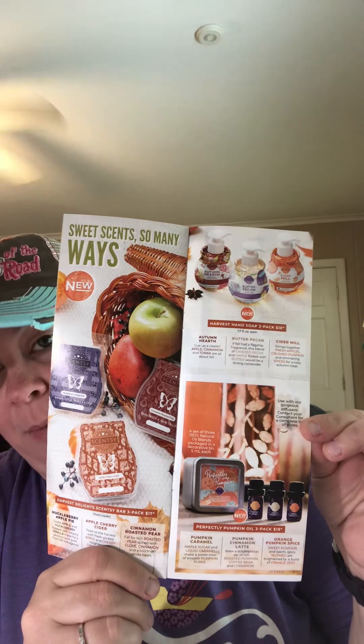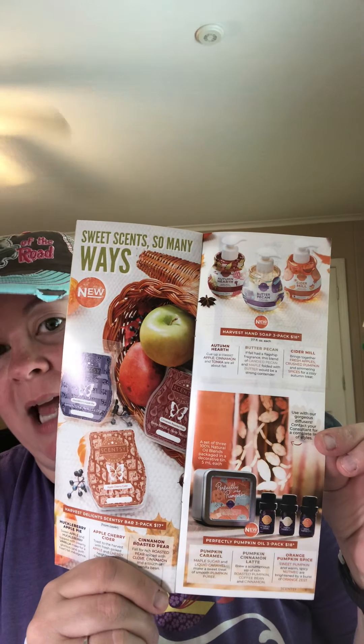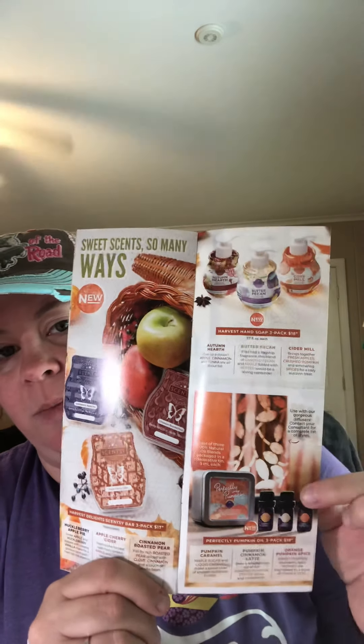Pumpkin Cinnamon Latte — gonna have to get that one. Brew a scrumptious sip of rich roasted pumpkin, coffee bean, and cinnamon. And Orange Pumpkin Spice — sweet pumpkin and warm spicy nutmeg brightened by a burst of orange zest. Don't those sound so good? Three extremely popular fragrances in all sorts of pumpkin and yummy goodness in your hand soap, your oils, and the wax collection — so those may not last long.